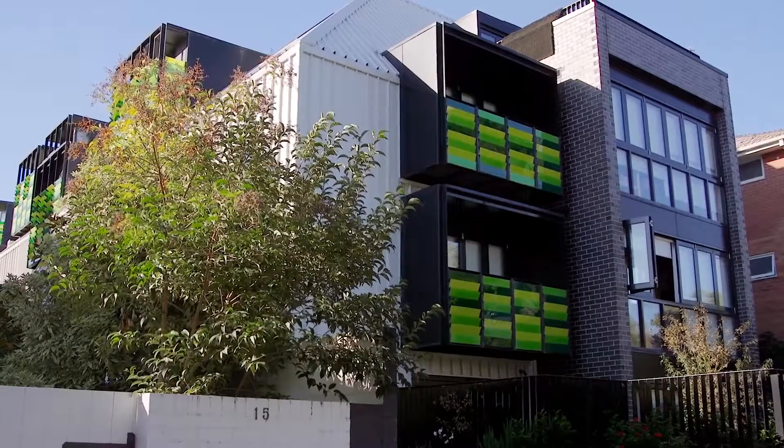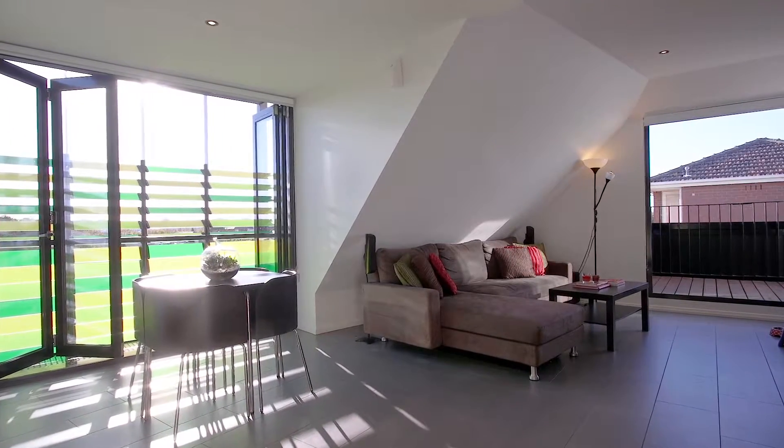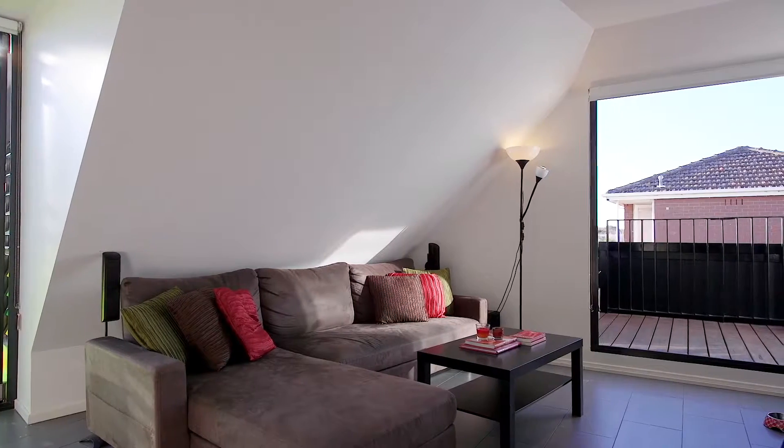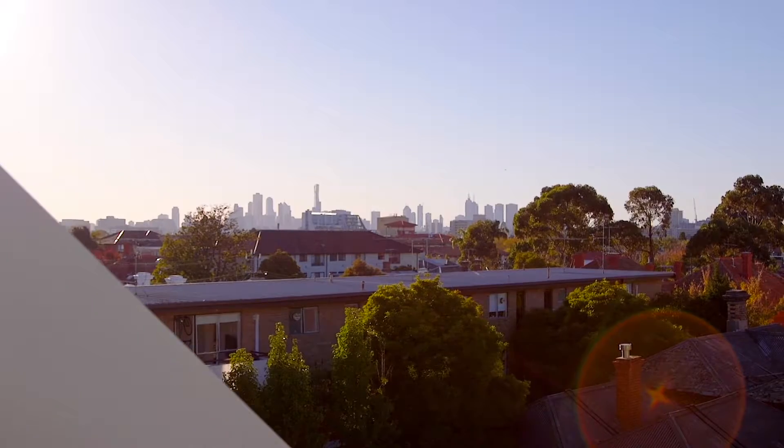Hi, I'm Melanie Walden from McGrath St Kilda and welcome to 22 at 17 Ellesmere Road, Windsor. What I absolutely love about this top floor apartment is the amount of natural light that easily flows throughout. Every room is complemented with a balcony, amazing city views and a northerly outlook.